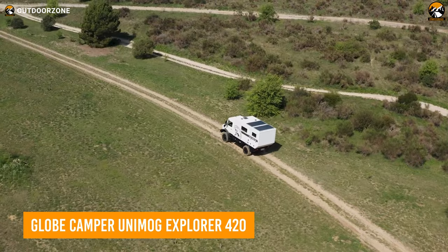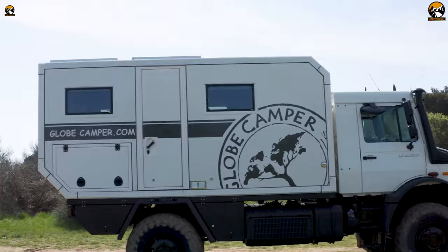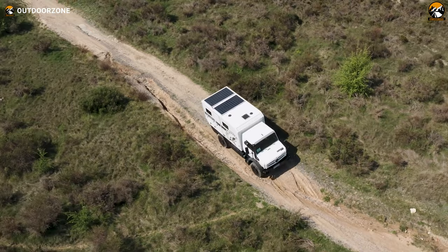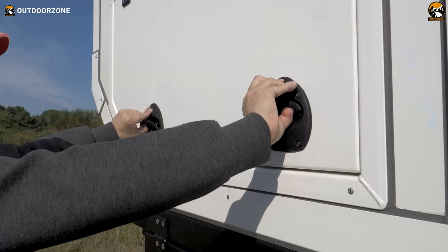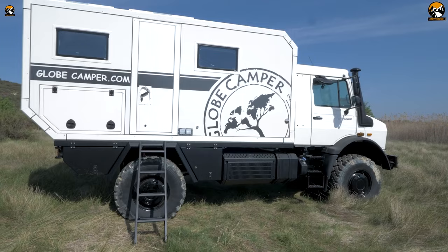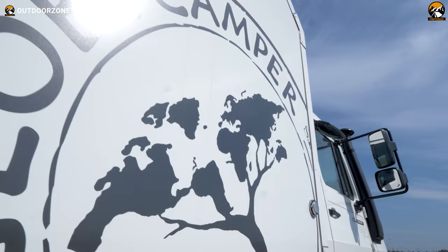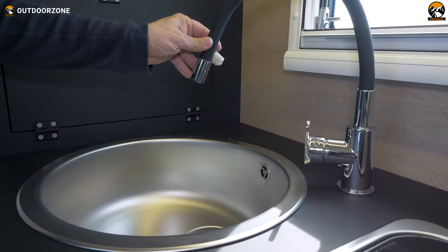Next up, this Unimog Explorer 420 is an off-road expedition vehicle built by Globe Camper on a Mercedes-Benz Unimog 420 chassis. The Unimog is a heavy-duty, all-terrain vehicle known for its exceptional off-road capabilities and durability, and this one is no exception. It's a high-end, custom-built expedition vehicle that can be tailored to the customer's requirements, whether for a long-term adventure, a family trip, or a research purpose. As an off-road expedition vehicle, it has ample storage space to accommodate all the necessary gear for extended trips. Top-of-the-line features like a generator, solar panels, and air conditioning make it able to function independently in remote areas.